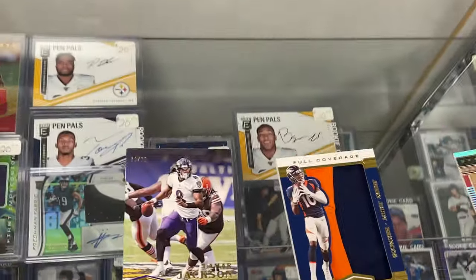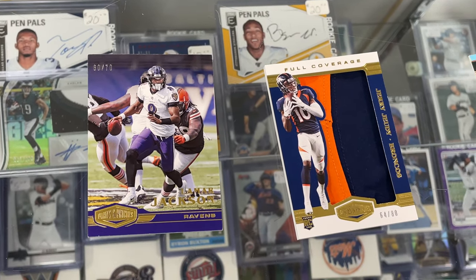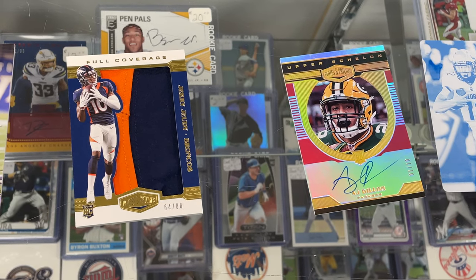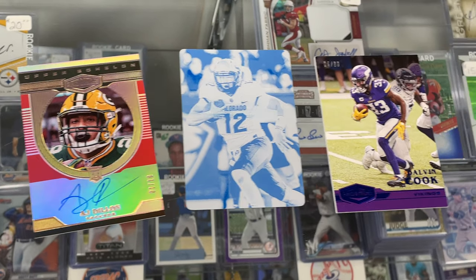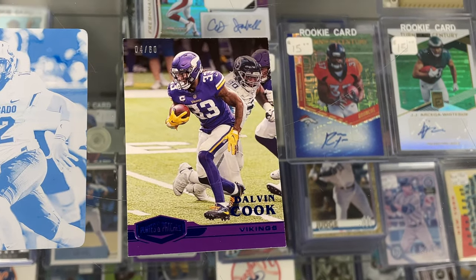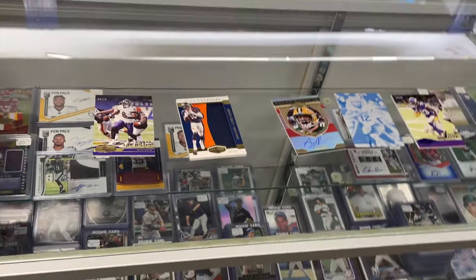That's the box. Just a rundown again: we got Lamar Jackson, numbered to 70; Jerry Judy Full Coverage, 64 of 80 — really nice patch; AJ Dillon, Green Bay Packers, Upper Echelon, one of 10; the Steven Montez one-on-one plate; and Dalvin Cook, four of 80.